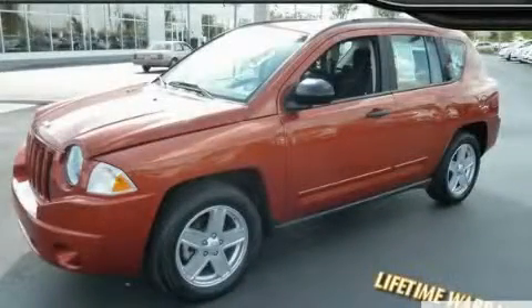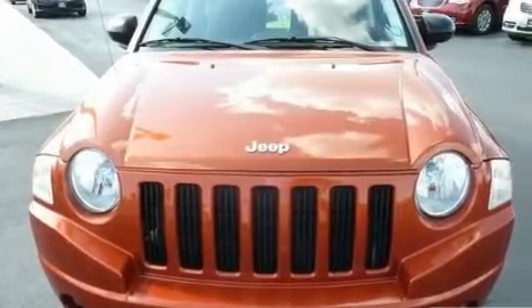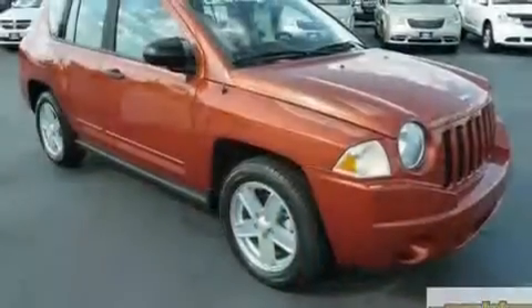This is a 2009 Jeep Compass — safety, space, and comfort. It has a 2.0-liter four-cylinder engine and an automatic transmission.